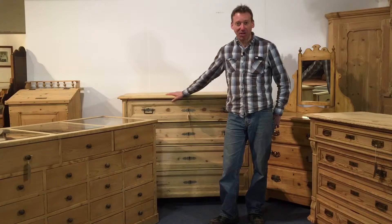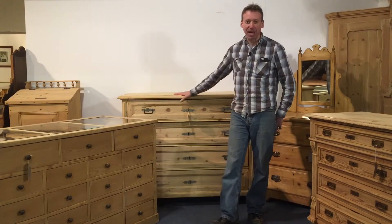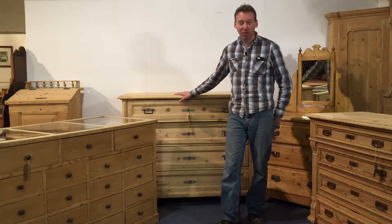Most of our antique chest of drawers were originally painted and they've been stripped, as you can see. You can buy them as they are, or we can restore and wax them for you for the price shown.